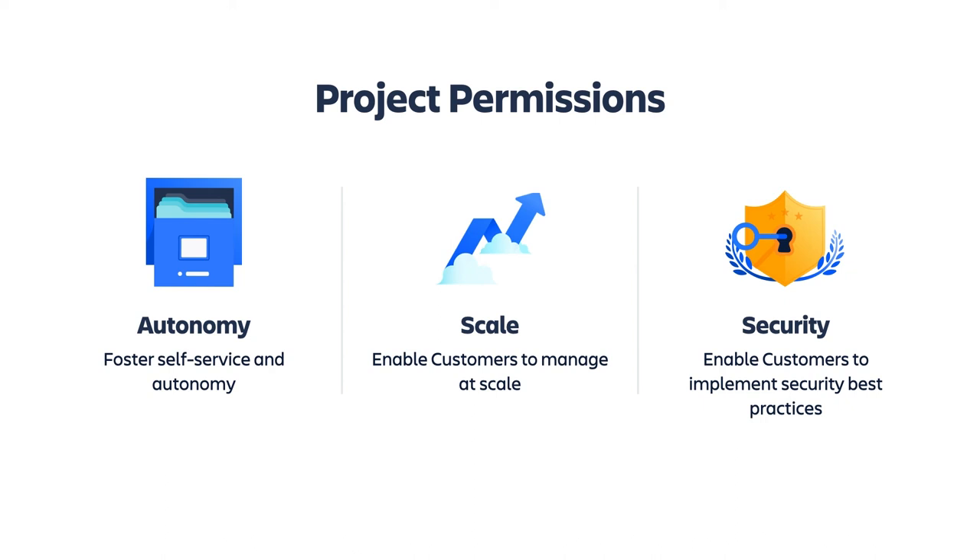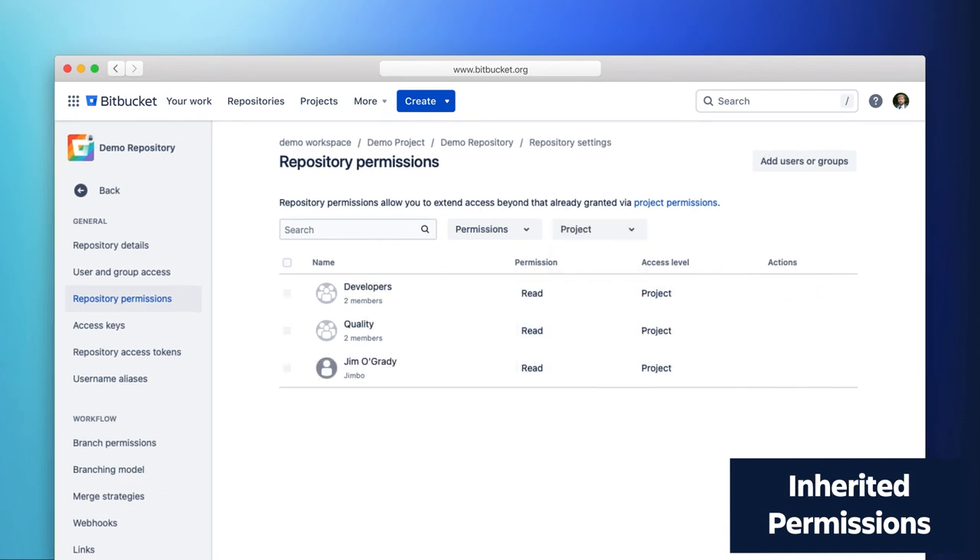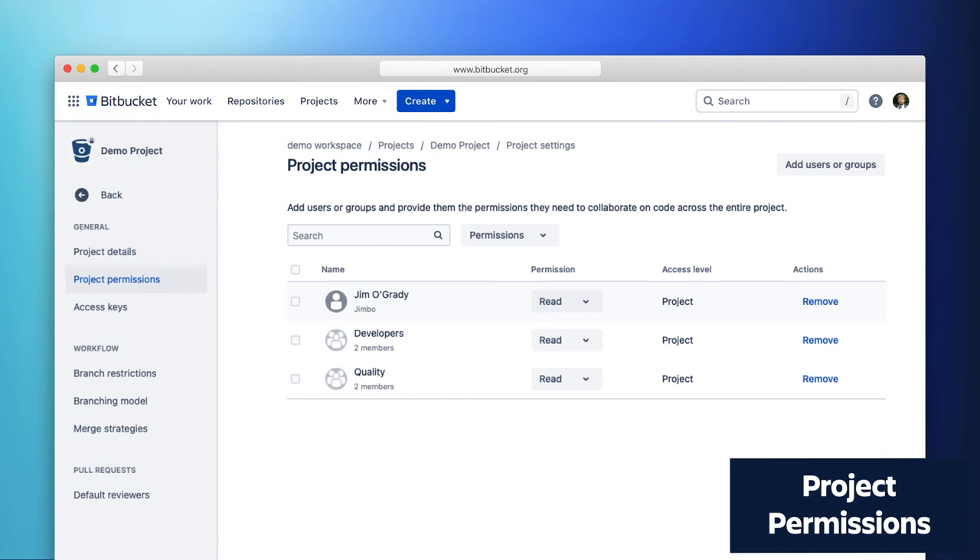Here's a quick overview of what project permissions will look like in Bitbucket when it comes out later this summer. At the repository level today, you manage permissions on individual repositories — for example, I've got three groups on a repository with read access. We're adding the ability to view all permissions at the repository level, including those inherited from the project level. In addition to the repository permissions, I can see two groups and a user at the project level that are inherited down into the repository. These cannot be modified at the repository level — you can only view what they have access to.